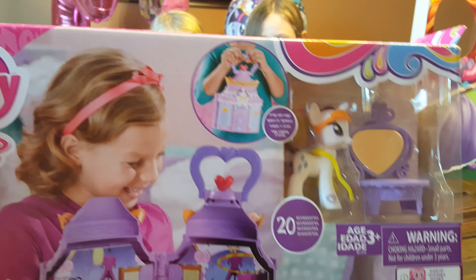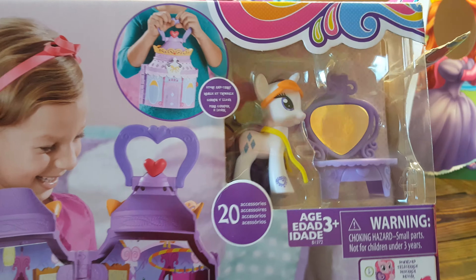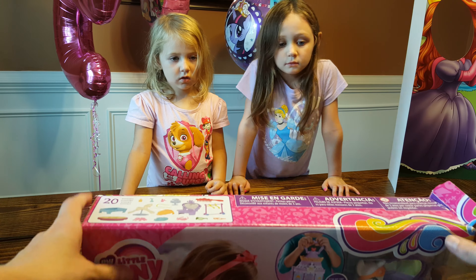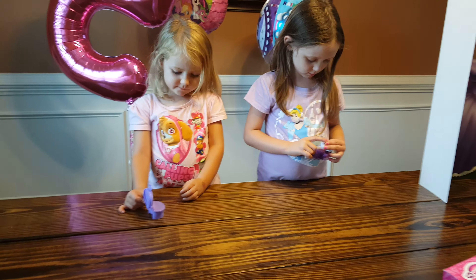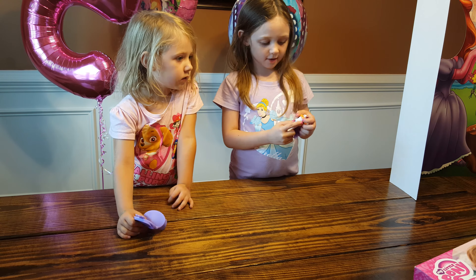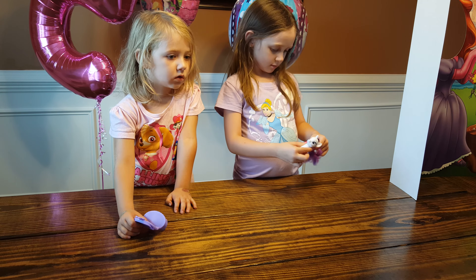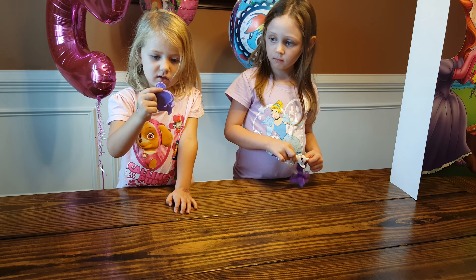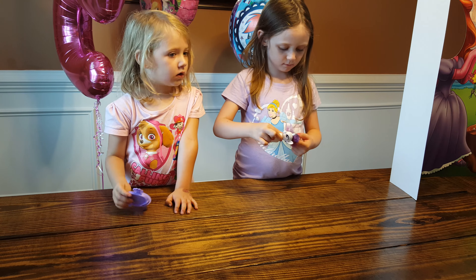There's 20 accessories and it comes with the Rarity Pony, and a little mirror and her little desk. Alright, so we're going to open this. What pony did you get in the box? The Rarity? Does she got super cool glasses? Let me see more! There's that — you got her little dresser and it's got a mirror on it. Let me see, show me!